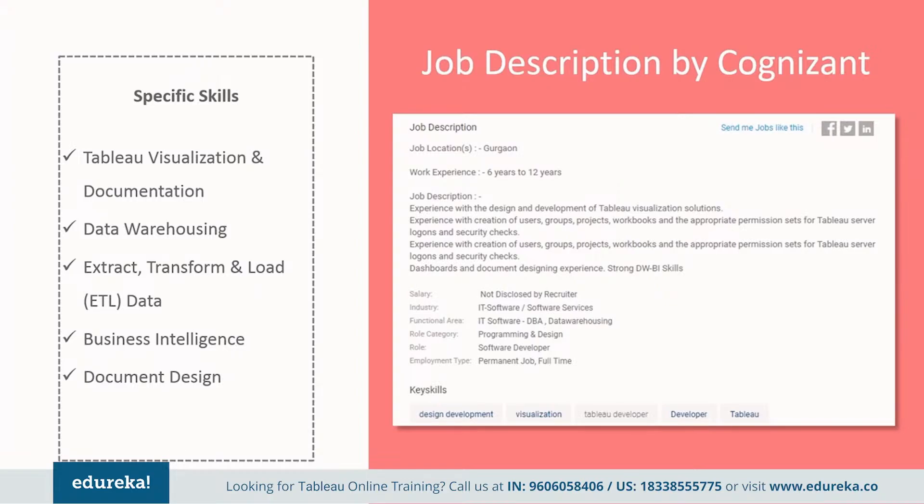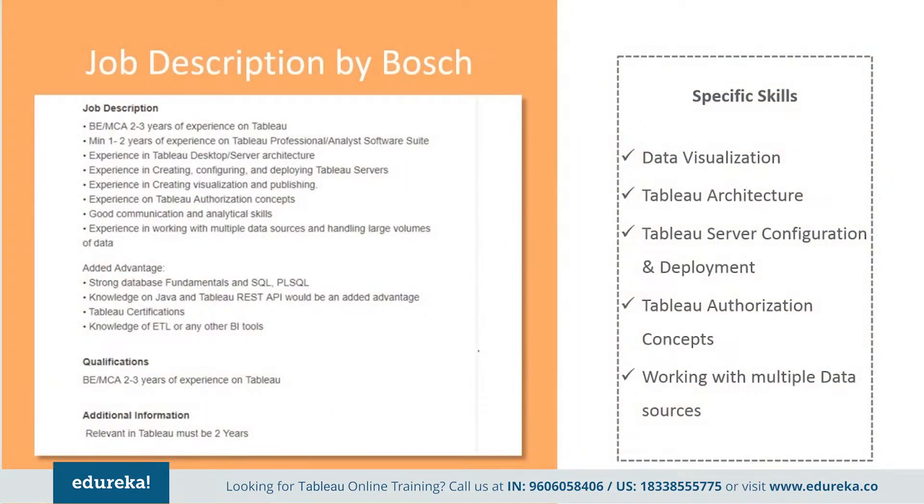Cognizant also wants the professional to have strong data warehousing and business intelligence skills. Next, we have a job description by Bosch. They want an engineering graduate with at least two to three years of experience on Tableau, and minimum one to two years of experience on Tableau Professional or Analyst software suite. They require experience in desktop and server architecture, creation, configuration, and deployment of Tableau servers, visualization, and publishing authorization concepts, along with good communication and analytical skills, and experience working with multiple data sources and handling large volumes of data.